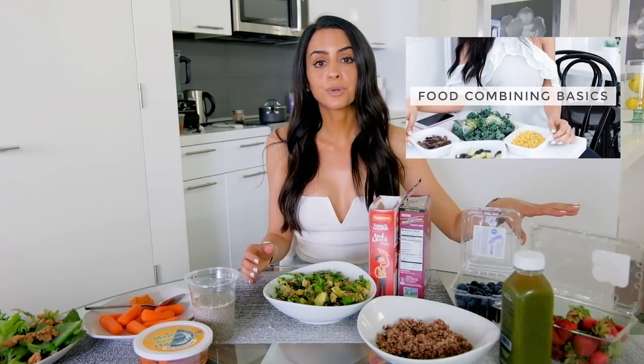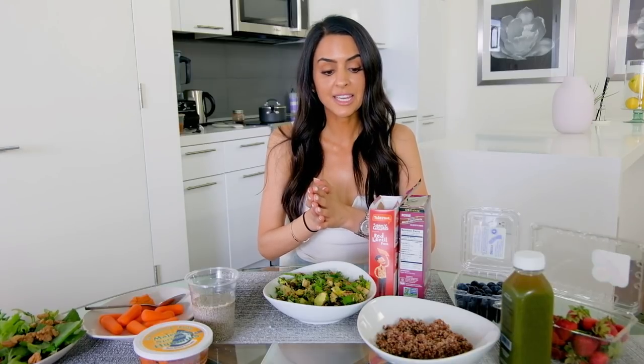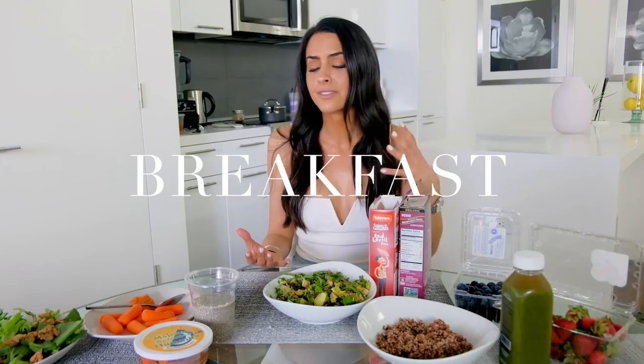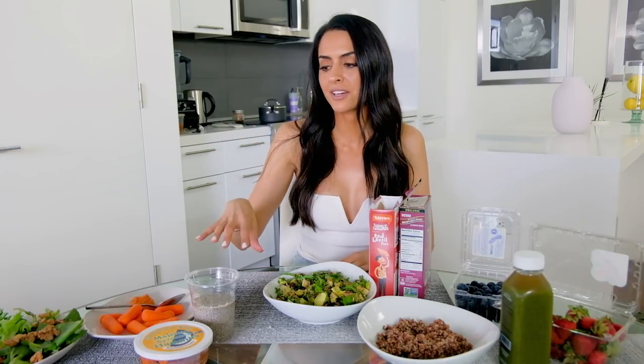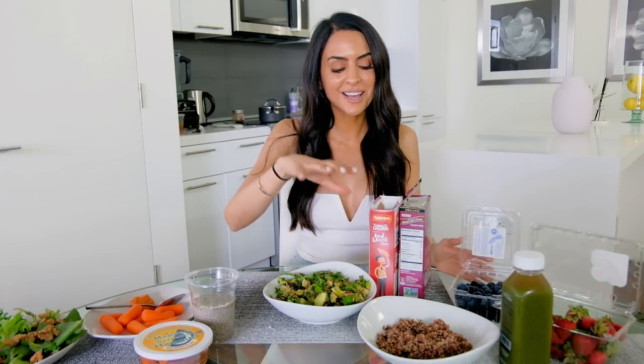The first video on food combining gave you the basics. The second video gave you examples of food groups in each group. Now this third video is taking it to practicality — actual meals, actual breakfast, lunch, and dinner, and things that I actually eat during the day. Some of it I actually prepared and cooked. So let's start with breakfast.